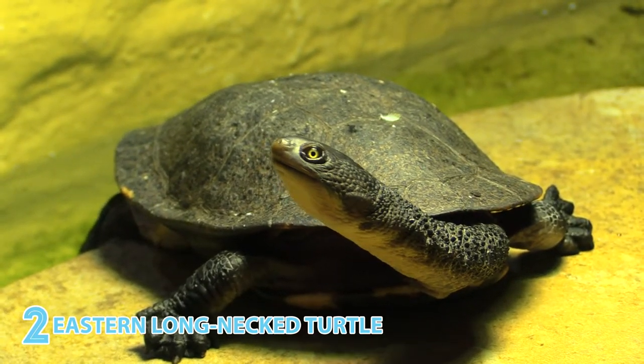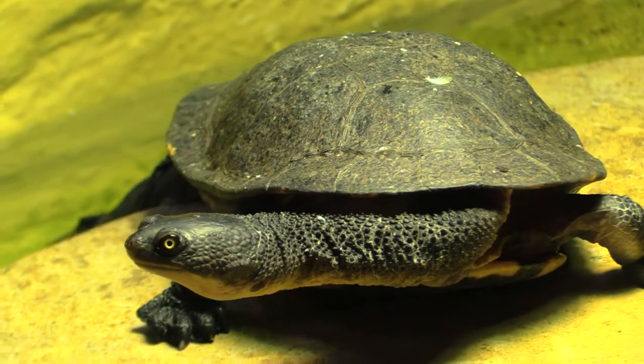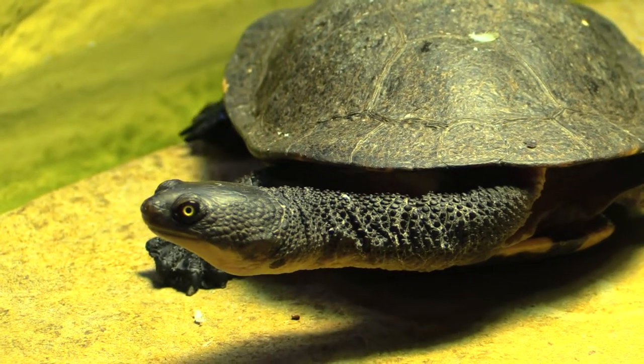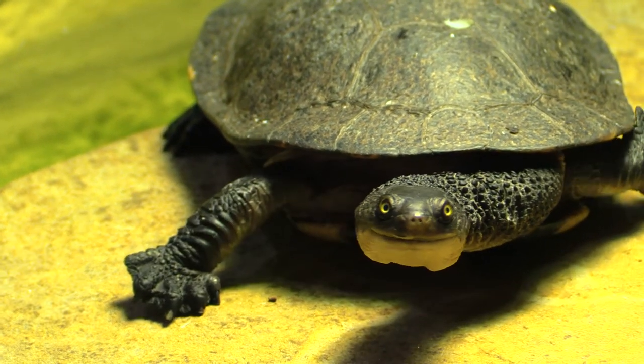From long snout to long neck, the Eastern Long Neck Turtle male bobs its head to attract females. Another fun fact: they're sometimes referred to as stinkers because of the pungent odor they release when they're feeling stressed.